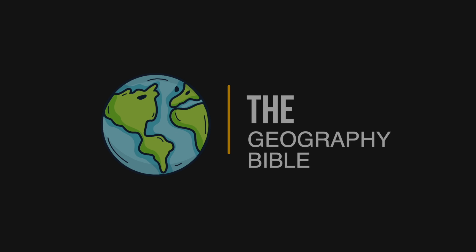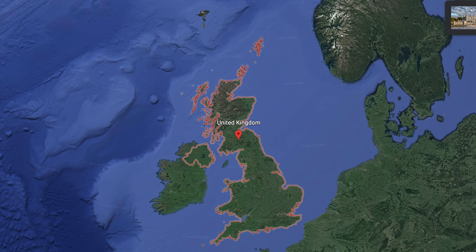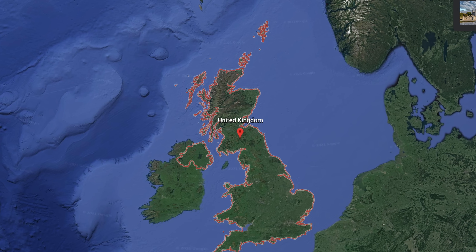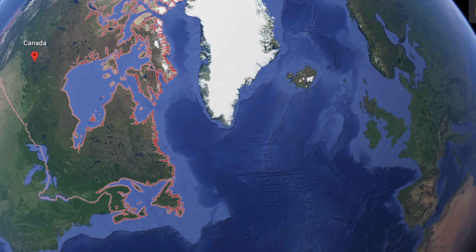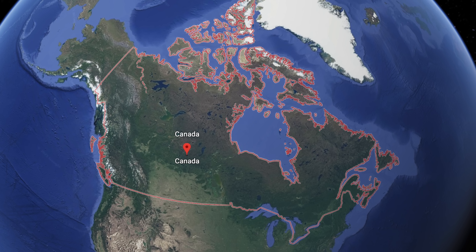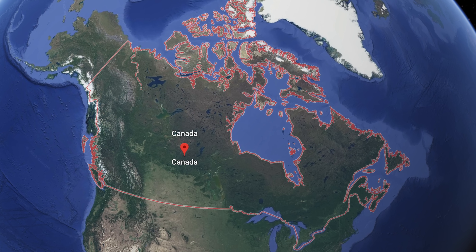Let's kick off this video by taking a look at where they are both located geographically. The United Kingdom, made up of England, Scotland, Wales, and Northern Ireland, is an island nation in northwestern Europe, with the North Sea to the east and the Atlantic to the west. Canada, on the other hand, is a country in North America. Its 10 provinces and 3 territories extend from the Atlantic to the Pacific and northward into the Arctic Ocean.